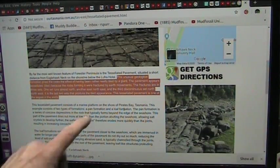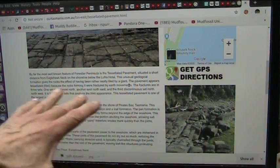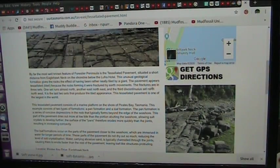This unusual geological formation gives the rocks the effect of having been rather neatly tiled by a giant. The pavement appears tessellated — meaning tiled — because the rocks forming it were fractured by earth movements. The fractures are in three sets: one set runs almost north, another east and northeast, and the third discontinuous set north-northwest. It is the last two sets that produce the tiled appearance. This tessellated pavement is one of the largest in the world.